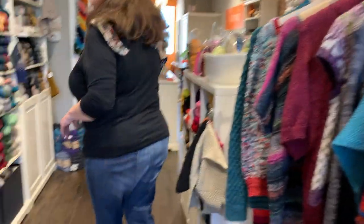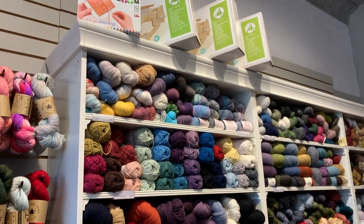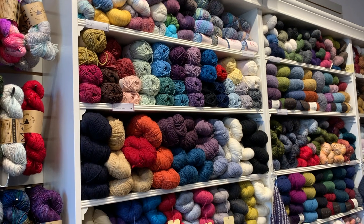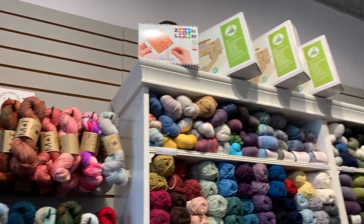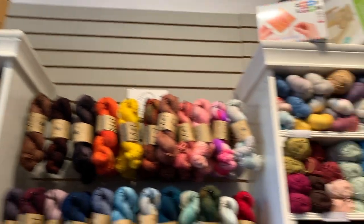Then we go on to our sport cabinet. We've got a variety of sport yarns, a little bit of lace in there too. Even in our bigger space, we use every inch. We've got some cricket looms and zoom looms stored up top, and we've got some winders and swifts on the top of our fingering cabinet as well, making use of every inch.